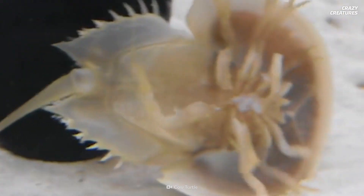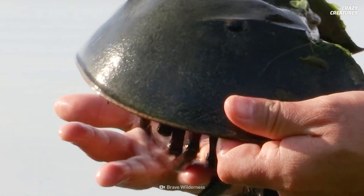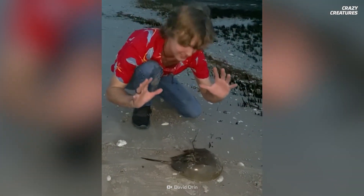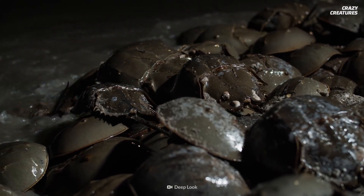Even their ability to swim upside down mimics the way a spider defies gravity to build its web. And oh, how many eyes they have — nine to be exact. Some eyes are sensitive to UV light, and others have adapted to low light environments.